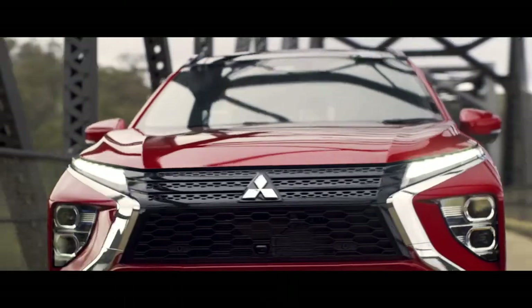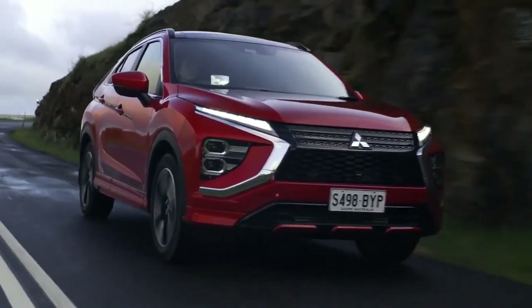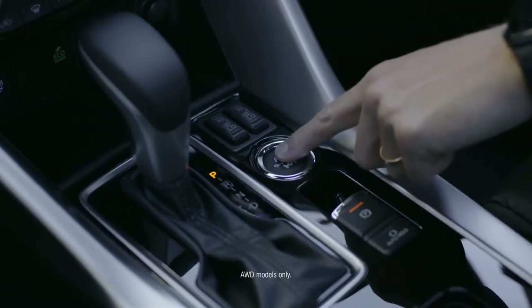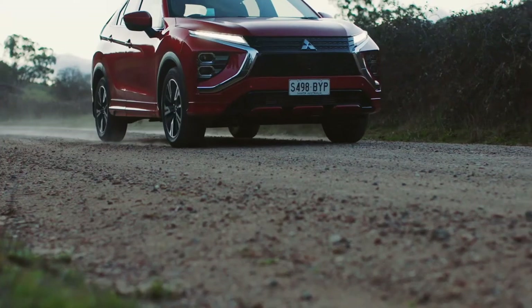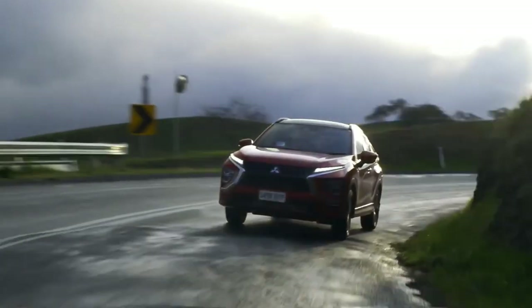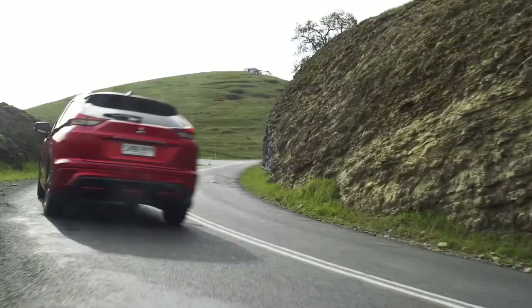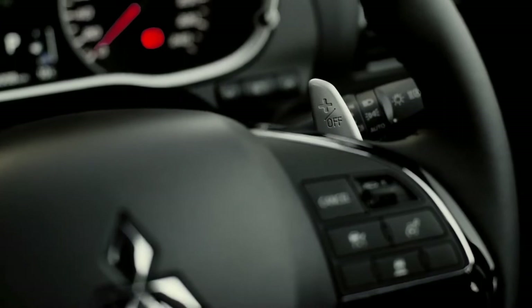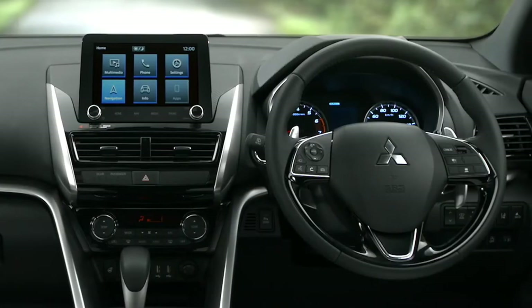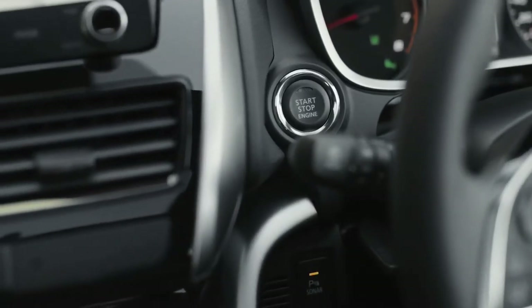Push boundaries without compromise. Whether you're navigating winding roads or snowy conditions, the Eclipse Cross Super all-wheel control system delivers optimal torque to the wheels for enhanced vehicle dynamics, turning accuracy, straight-line stability and manoeuvrability on all kinds of surfaces. An eight-speed sports mode, wheel-mounted paddle shifters and a meticulously crafted cockpit openly invite you to drive, while smart key and one-touch start will have you on the road in moments.